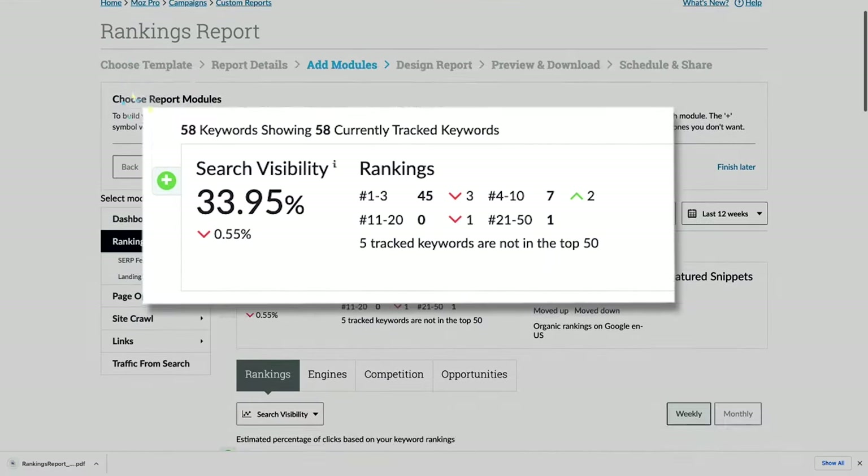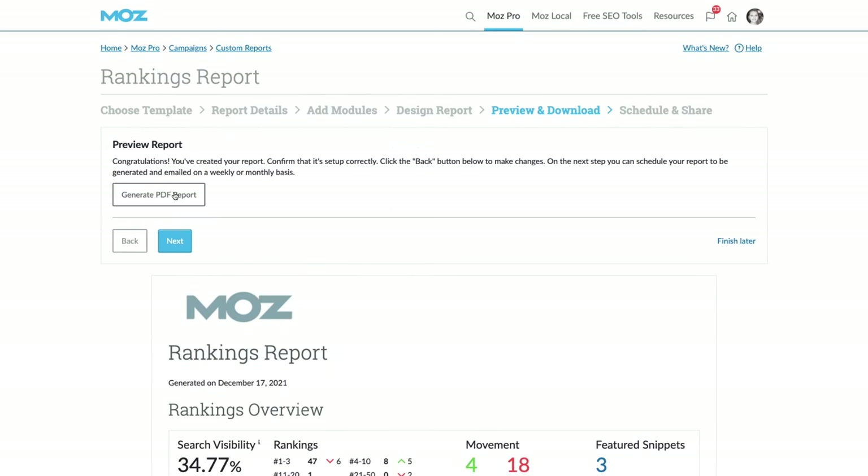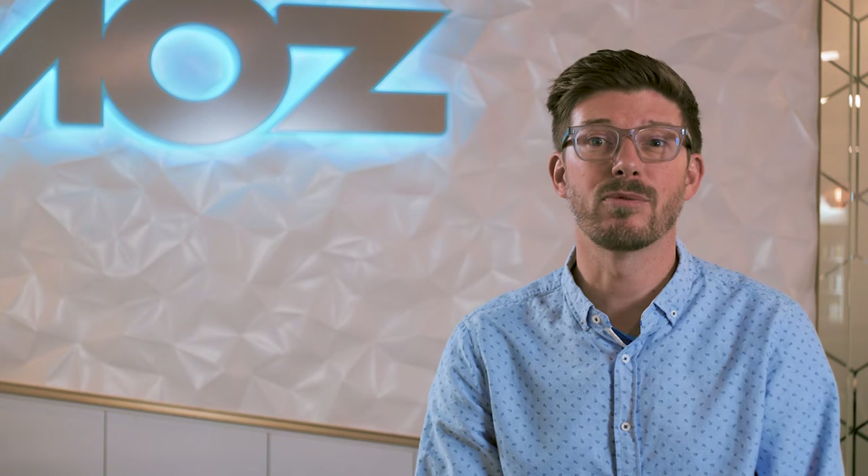You can see how you stack up against the competition, then track and report on your progress. We understand that learning new tools and a new process can be daunting. That's why we offer free, personalized, one-on-one walkthroughs. If you sign up for a free trial today, you can set up a walkthrough with one of our Moz SEO experts.